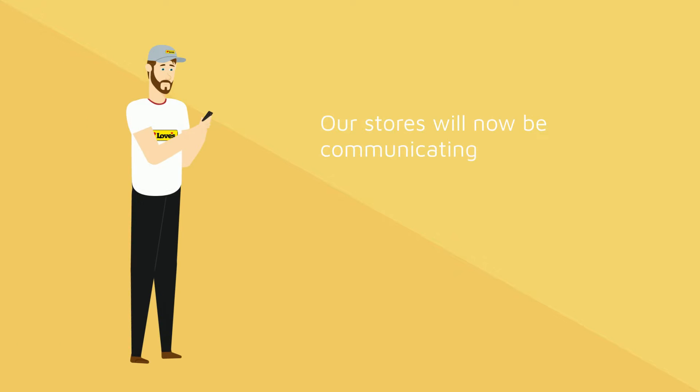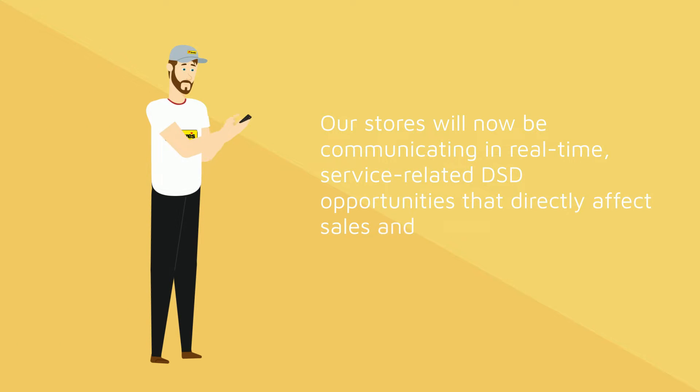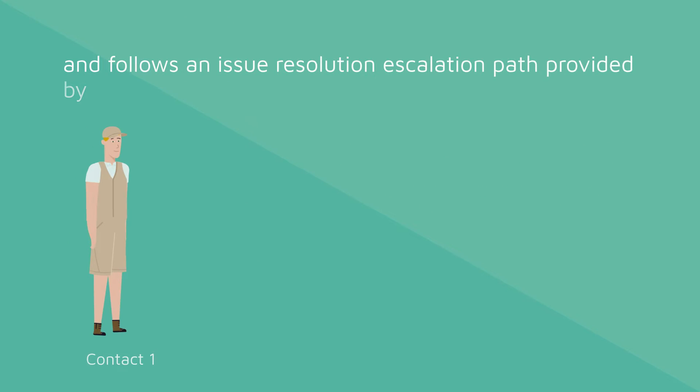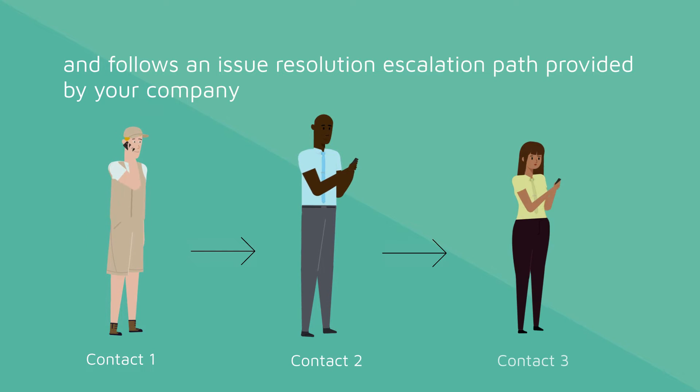Our stores will now be communicating in real-time, service-related DSD opportunities that directly affect sales and operational process. The first form of communication will be a service alert that requires an immediate response and follows an issue resolution escalation path provided by your company.